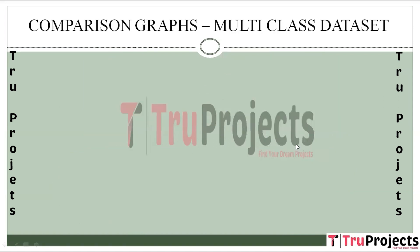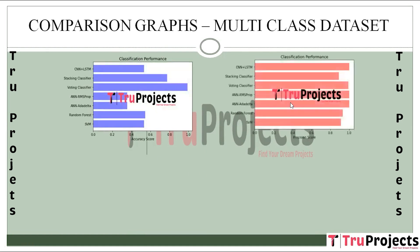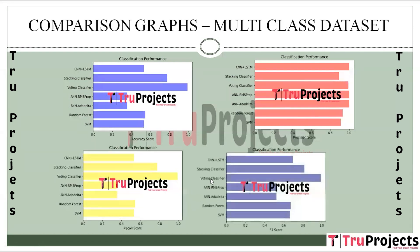Now we will see the comparison graphs of the algorithms built for multi-class classification: the accuracy scores comparison graph, precision scores comparison graph, recall scores comparison graph, and F1 scores comparison graph.